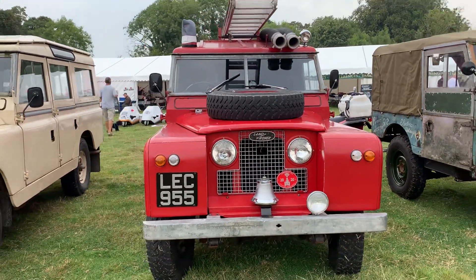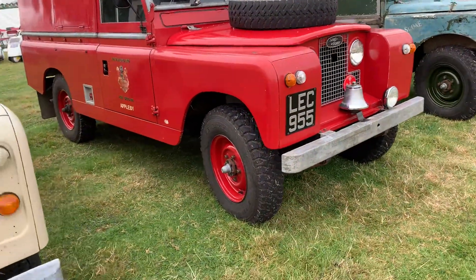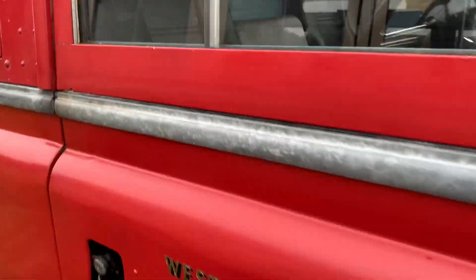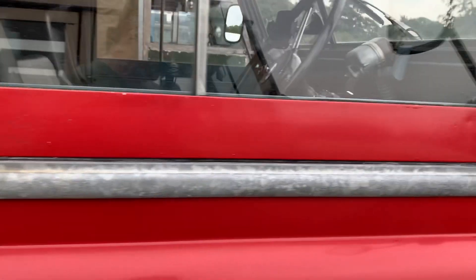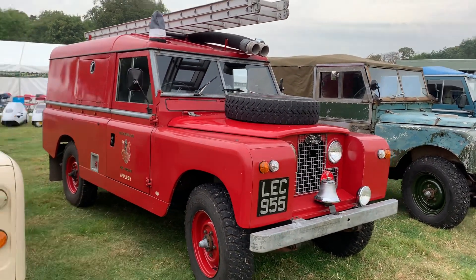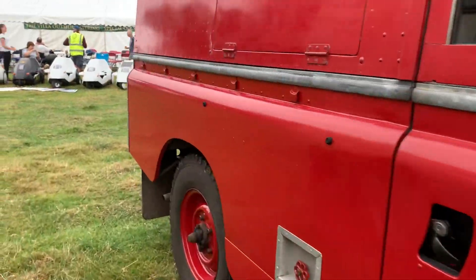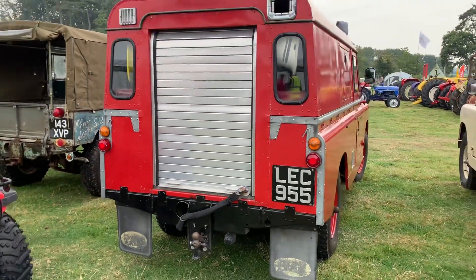Moving on, this is a vehicle owned by John Hayes from the Series 2 Club. This is his Westmoreland Fire Brigade fire tender, long wheelbase. It is a Series 2A — I was just checking there by looking at the vent switches. It's very nice; it all works — all the pumps work. I've seen this being demonstrated at previous shows. It's a local vehicle and well known at the Series 2 Club and local classic car shows. I don't think we'll be getting a demo of it working today, though.